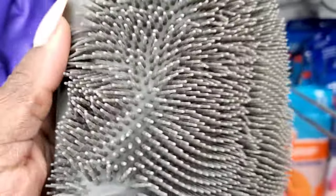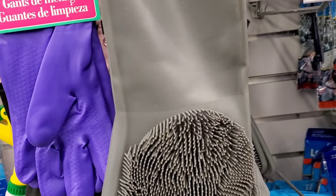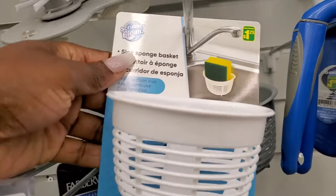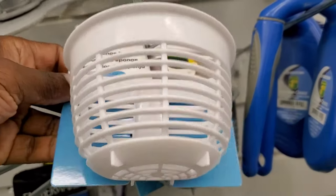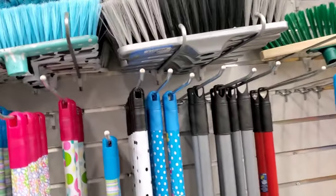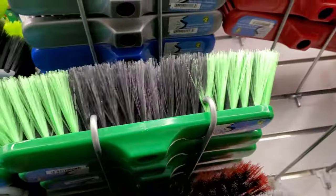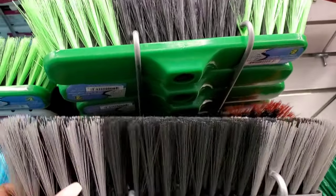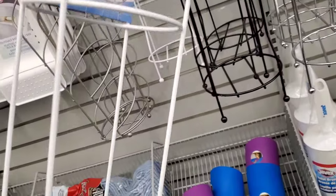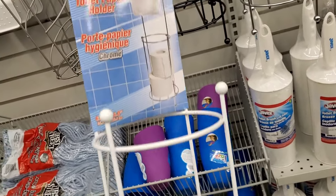Hey guys, welcome back to Ivy Space. So today's video I'll be taking you guys along with me to Dollarama just to show you guys some new stuff that I end up finding here. I know Easter is coming and I'm starting to shop for Easter stuff. I also wanted to pick up some brooms that I needed for the house since mine are getting old and I want to change them out.